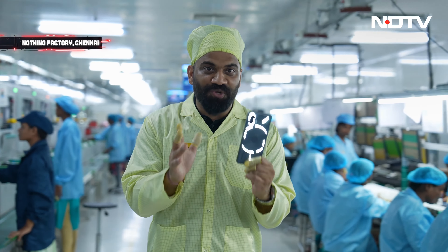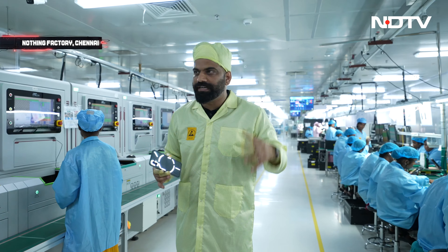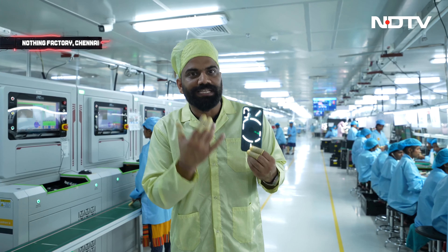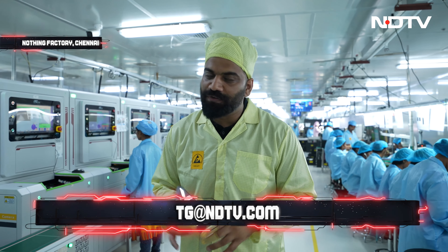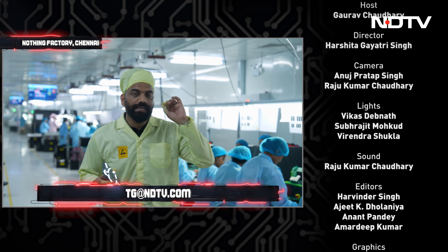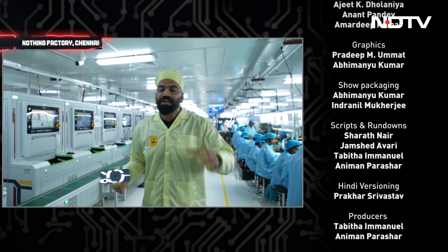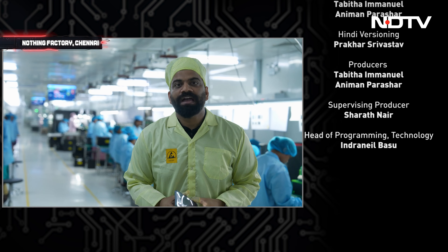I'm sure you all enjoyed this episode. For me it was such a fresh experience coming here at the Nothing facility — this is all a new approach, a new way of making smartphones with unique elements. If you liked the episode, don't forget to write me at tg@ndtv.com with all your queries, questions, and feedback. Next week I'll see you in an exciting episode talking about more tech on your favorite show, Tech with TG. That's all for this episode, see you next time — have a good day.